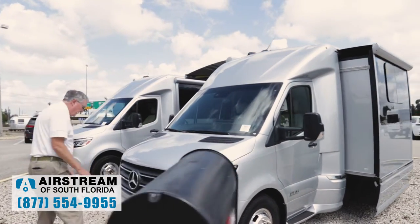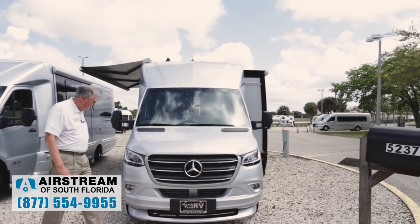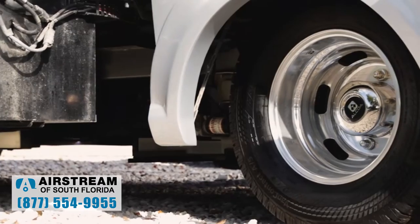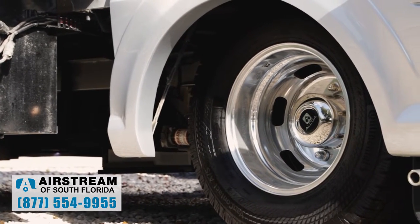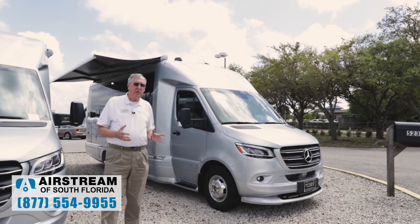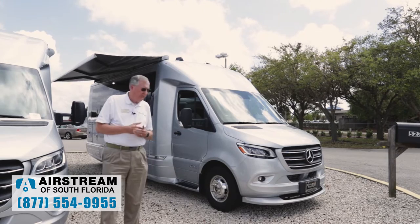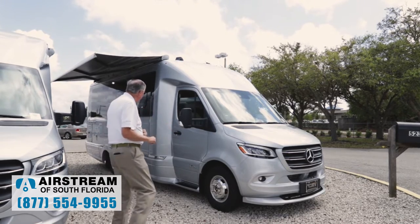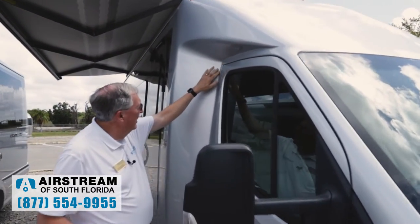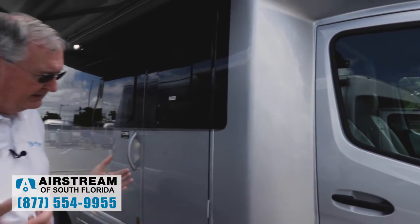These are Alcoa DuraBright rims. The nice thing about the Alcoa DuraBrights is all you ever do is wash and rinse them — you never have to polish them, and in 10 years they're going to look just like they do now. That's a quick overview of the outside. Look around the coach where the body joins the cab — no seams. No seams, no leaks. Let's take a look inside.